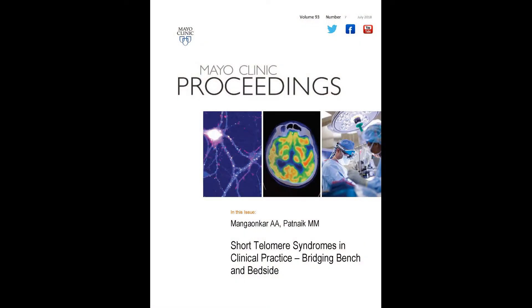Hello, I'm Abhishek Mangaukar, fellow under the Division of Hematology and Medical Oncology at the Mayo Clinic in Rochester, Minnesota. I'm here to talk about an upcoming article in Mayo Clinic Proceedings entitled Short Telomere Syndromes in Clinical Practice. I would like to acknowledge the senior and co-author of this article, Dr. Manal Patnaik, Associate Professor with the Division of Hematology at the Mayo Clinic in Rochester.